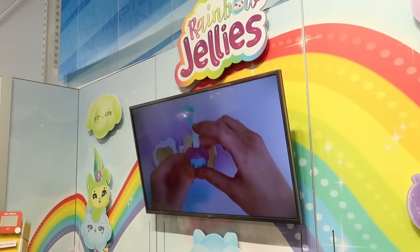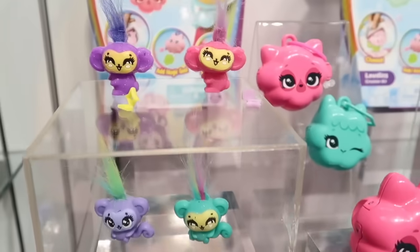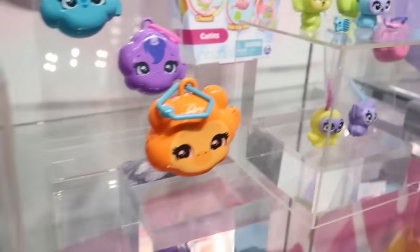So this is a new product from Spin Master — it's called Rainbow Jellies and the girls are gonna make some jelly figures, some squishy figures. I'm sorry my voice sounds so bad — I've had a sore throat for days and it's not going away.